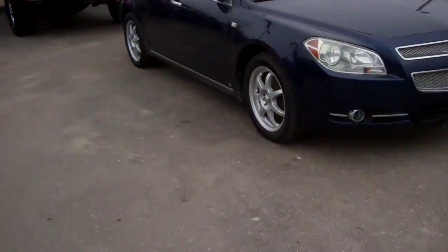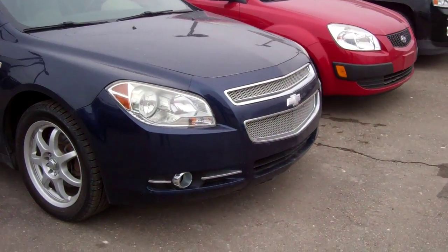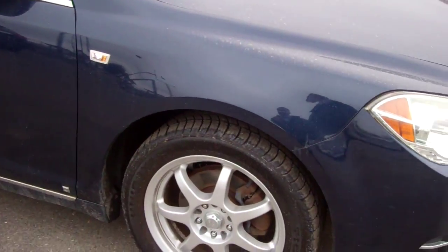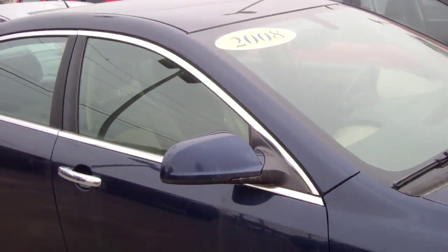Good morning Denise, my name is Ted Koons from Skelnick Ford. I'm standing here with the 2008 Chevy Malibu that you were looking at online. I want to shoot a little video here so you can see how nice this car is.